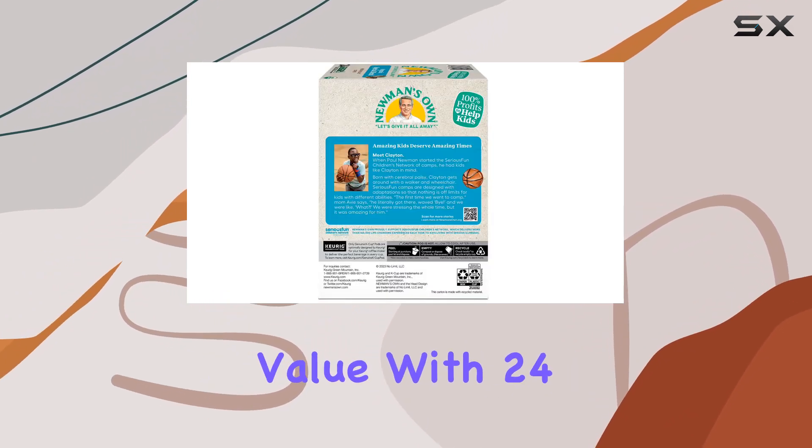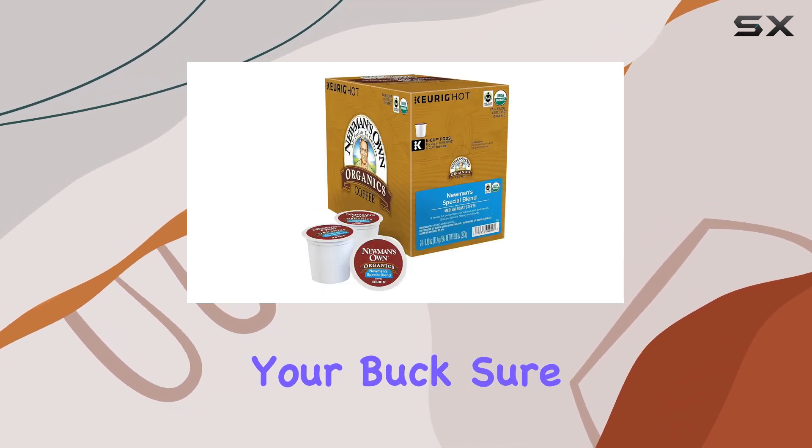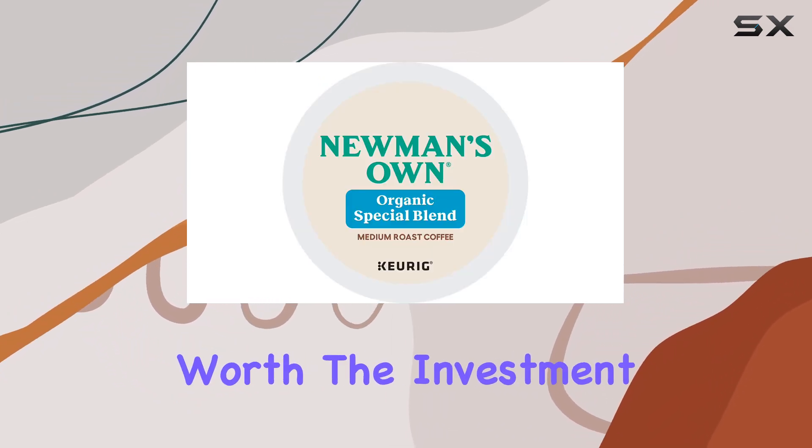Now, let's talk value. With 24 K-Cups in each pack, you're getting plenty of bang for your buck. Sure, it might be a bit pricier than your average store-bought coffee, but the quality and convenience make it well worth the investment.